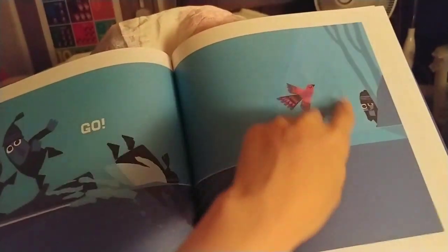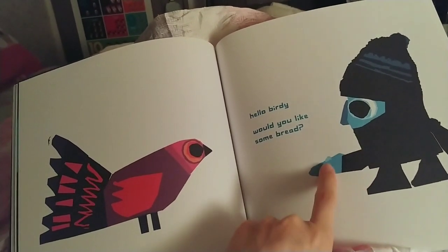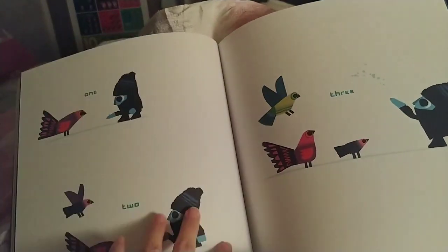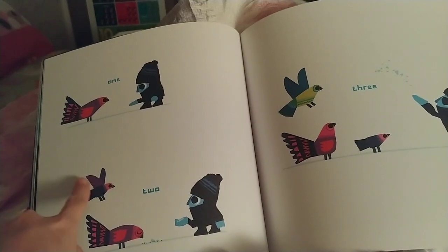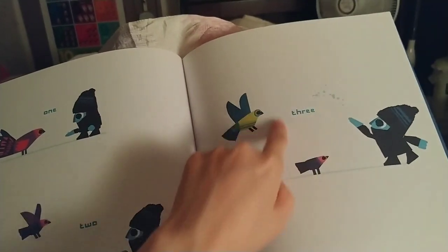Shhh, shhh, shhh. Hello, birdie. Would you like some bread? One, two, three. Shhh.